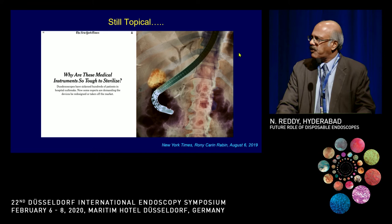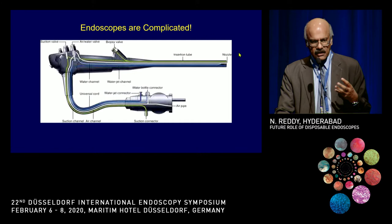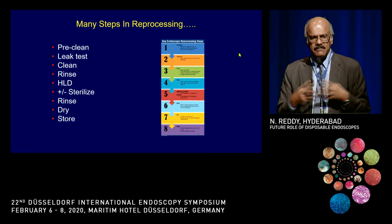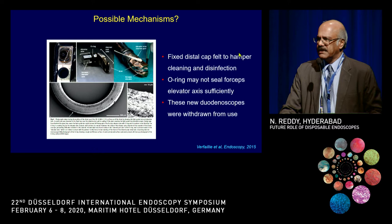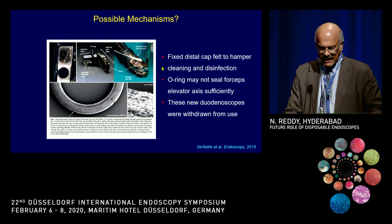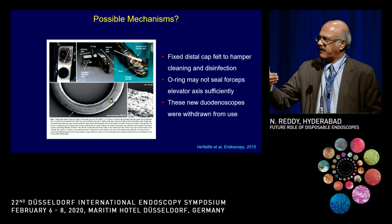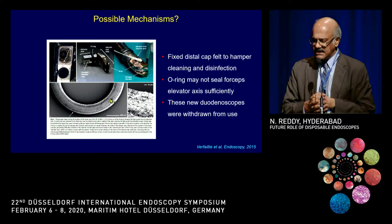Why is it so difficult to sterilize or disinfect these scopes? Endoscopes are complicated with so many channels, valves, and so on, and mechanical cleaning is not easy. There are eight steps in reprocessing, and any mistake in one step can result in a problem. Specifically for the duodenoscope, several studies show the problem is at the elevator cable channel. The Dutch group showed clearly that the O-ring sealing the elevator from the channel can get infected, and fixing the O-ring or using a disposable elevator mechanism could possibly solve this.